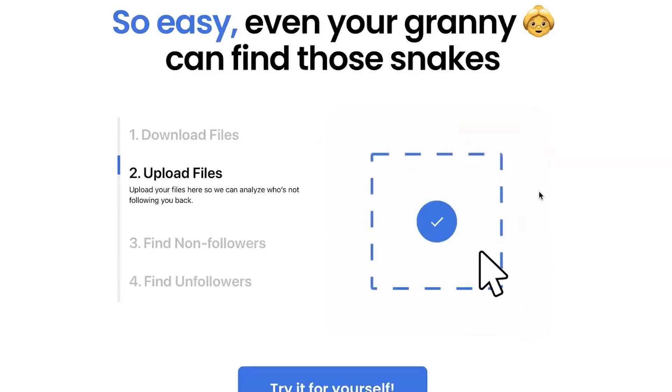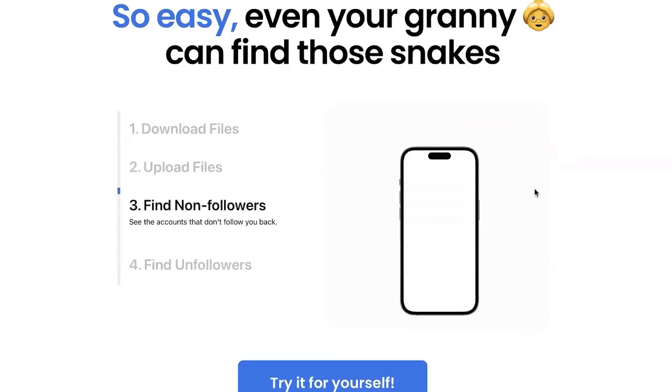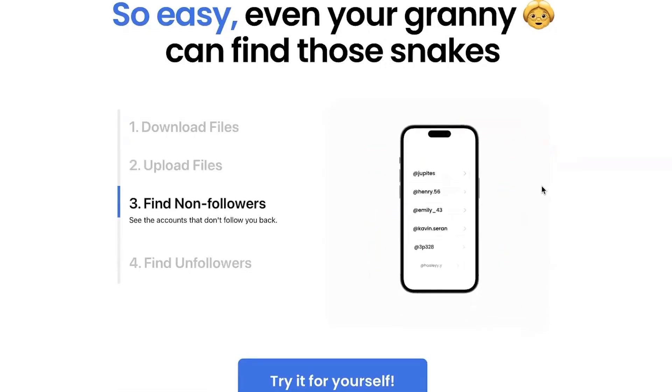This has been a pain to solve, but it was a problem that was just too big for us not to address. So that's Follow Buddy in a nutshell.